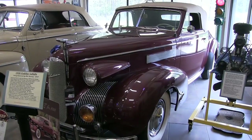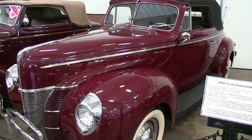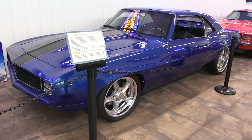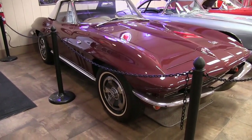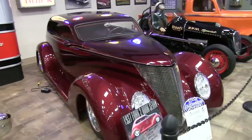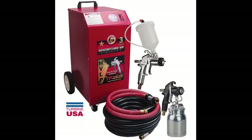Stop in and see the cars that we showcased on the covers of our TP Tools catalogs over the years. There are over 50 cars on display, many which were restored right here at TP Tools using our very own HVLP spray system and many of our other products.